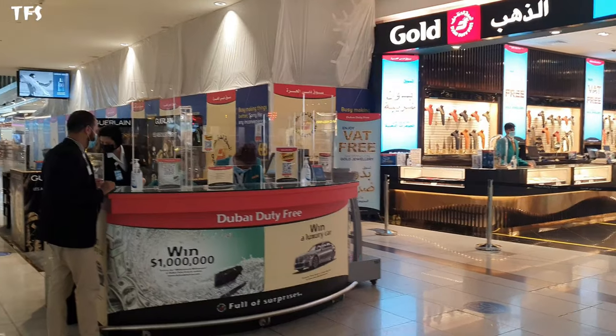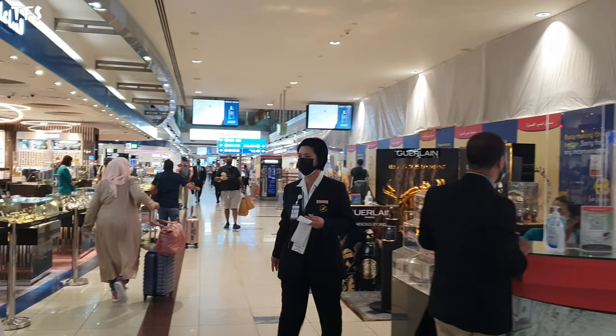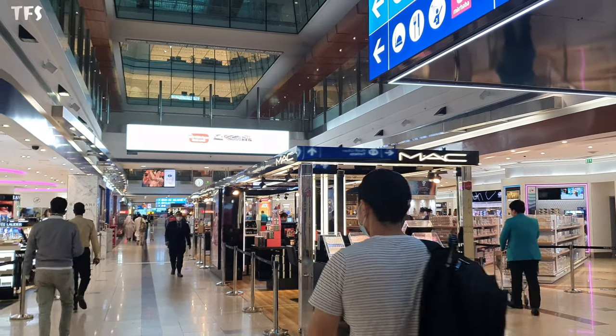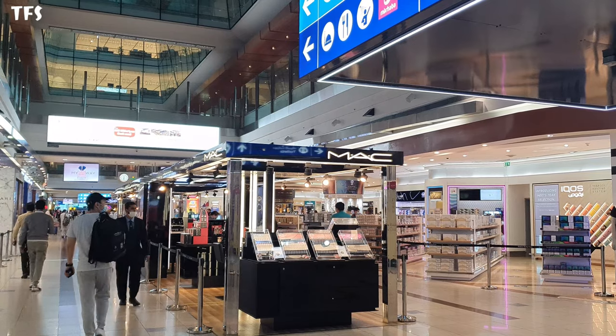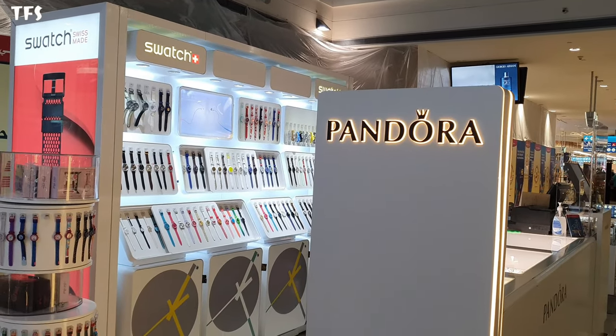There are different brands here and a variety of shopping options. You can do shopping here. There are makeup brands here and also a watches collection.